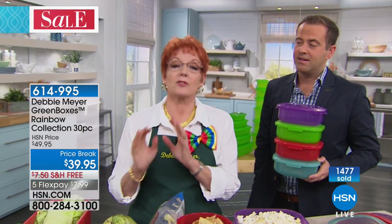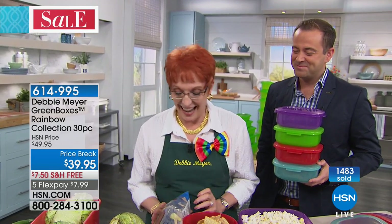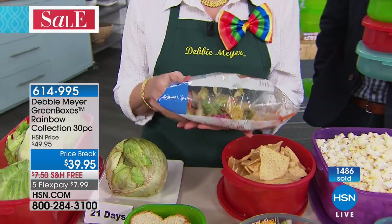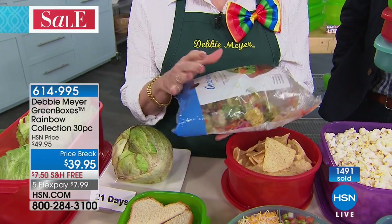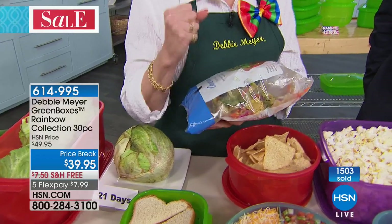This isn't opinion — this is real science. I am the food science girl here. Independent laboratory testing has been done on all of my products. Ethylene gas is a natural ripening gas that comes out of every fruit and vegetable as it ripens. Once it's picked, it starts pumping out this gas.